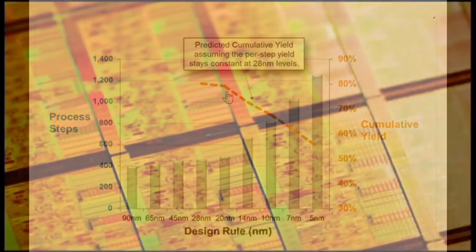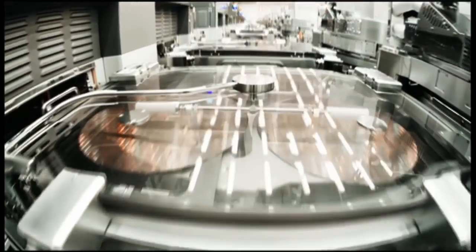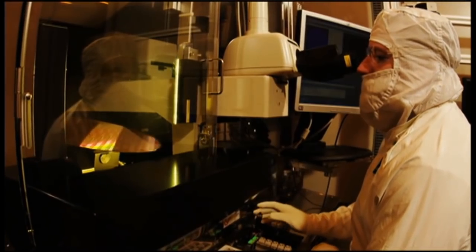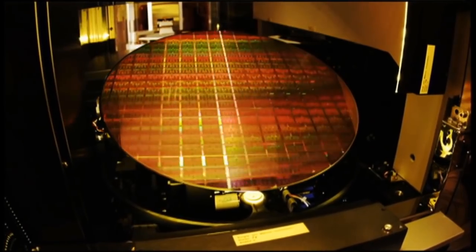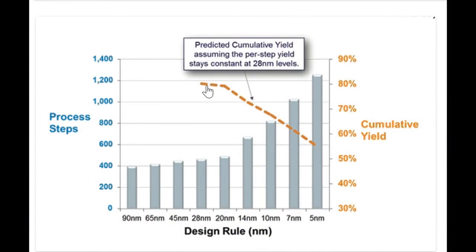But what's actually happening is, over time, our process control gets better and better. Steps which caused a problem before no longer do, and are now basically 100%. So it's pretty unlikely that cumulative yield will drop as far as 55%. What's more likely is that cumulative yield continued to decline very slightly, perhaps ending up below 70% around the 5 nanometer node — though these numbers differ from fab to fab.